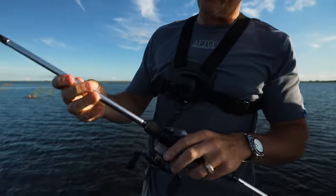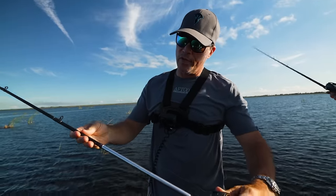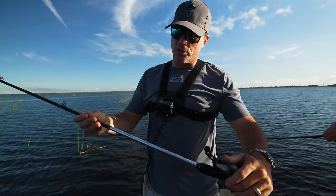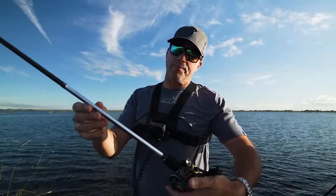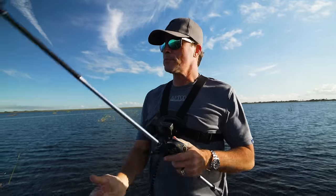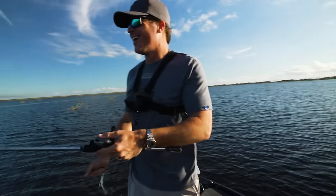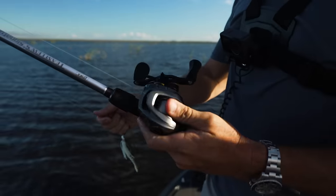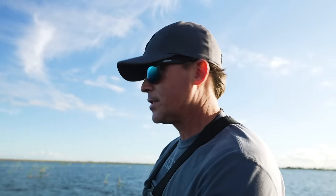I'm going to talk about these rods for a second. This is a 7'3" medium heavy — forgive me for not knowing whose signature that is. It's a perfect chatterbait rod, absolutely perfect. Got one — right there. That's a Carbon Light reel and it feels good. These are nice.